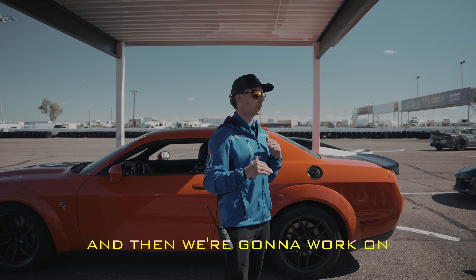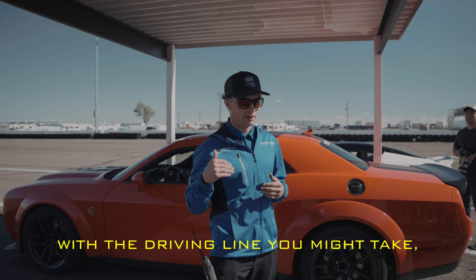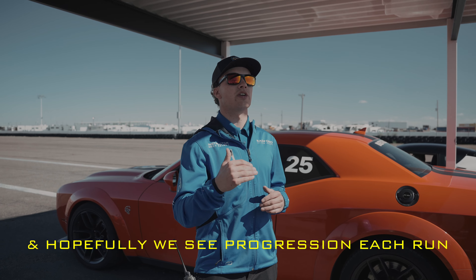Get a baseline time down, and then we're going to work on different techniques with your driving, with the driving line you might take, and hopefully see progression each run.